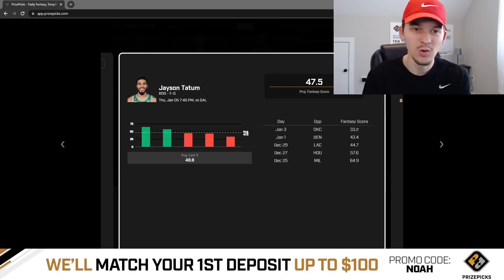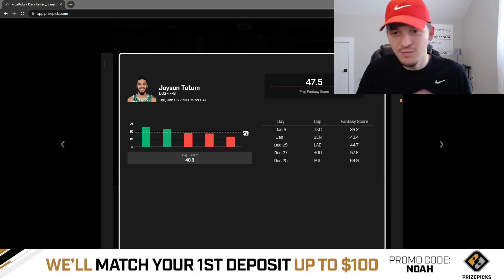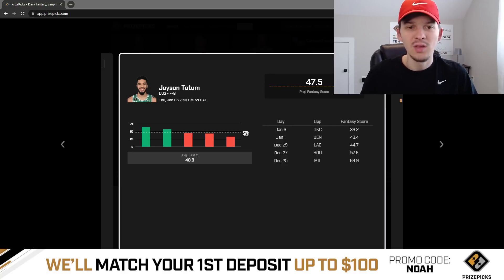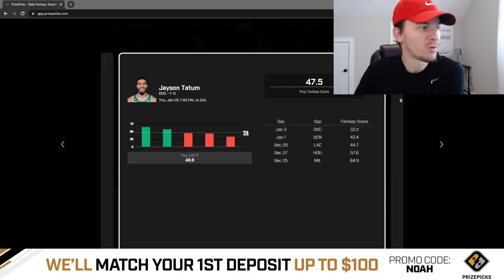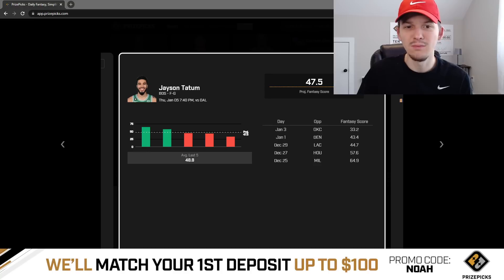Tatum is really a matchup-proof player. He destroyed Dallas earlier this season even when they had Dorian Finney-Smith. Looking at the game logs — when they played Dallas on November 23rd, Tatum had 64.1 fantasy points: 37 points, 13 rebounds, 5 assists, 2 blocks in 37 minutes. I'm not expecting 64 from him today, but I think he can get us over 47 and a half. Also worth mentioning: over the last seven games without Dorian Finney-Smith, Dallas is giving up the seventh most fantasy points per game to power forwards. That's a really good matchup for Tatum — a sneaky good spot given the 232 total and the tight three-point spread.